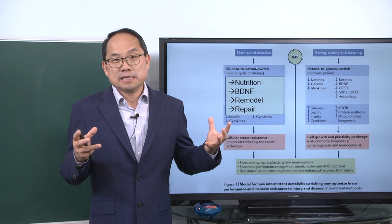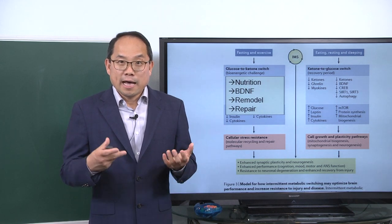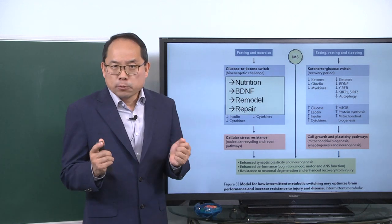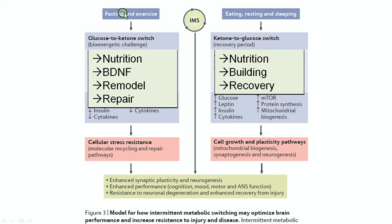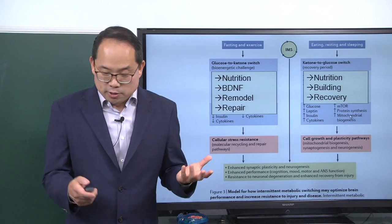Fasting is basically just like exercise in terms of energy metabolism, and similar things happen at the cellular level during exercise. When you eat after the exercise or fasting period, your nutrition switches back to glucose and you go into building and recovery mode. So you need a fine balance of remodeling and building, repair and recovery.